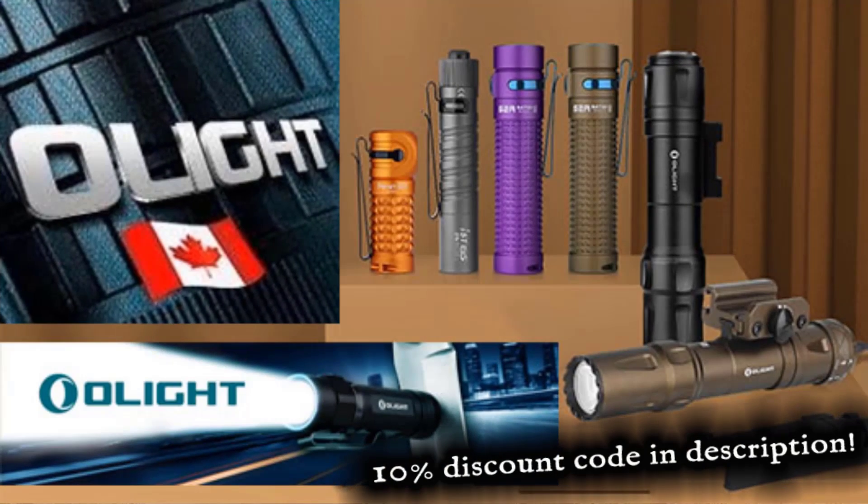This video was sponsored by Olight Flashlights. Stick around to the end and I'll show you one of their amazing flashlights in action.